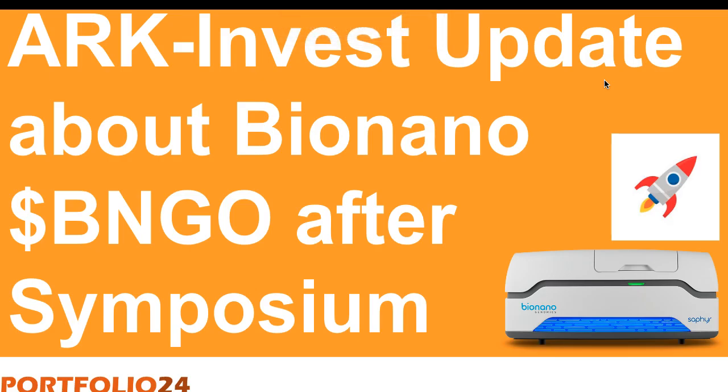Hi there, this is Eric Marble with Portfolio24. In this video I'm going to provide an update from ARK Invest about buying a Bio-Nano Sapphire machine. This is an update that Simon from ARK Invest presented in a podcast after reviewing the symposium and also after talking to some other experts.